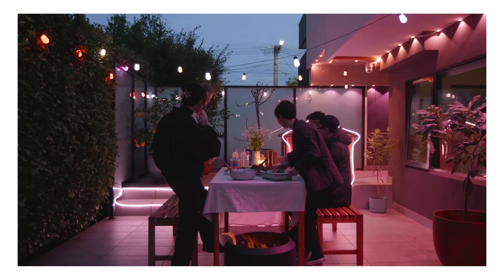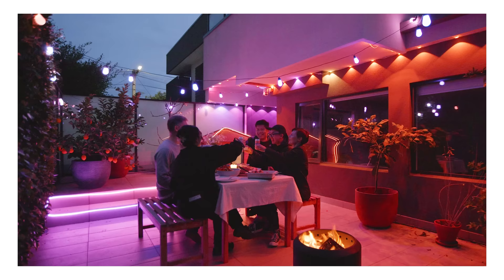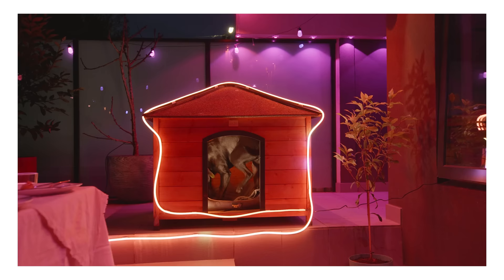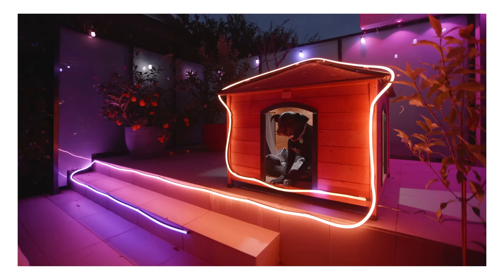We installed the permanent outdoor lights around the eaves of the roof for a cosy ambience, and string lights above the outdoor table so Lindsay can enjoy her dinner there. Lastly, we can't forget about Lindsay's bestie — with the neon rope lights, we traced them around Nachi's doghouse. She's now officially the coolest dog in the neighbourhood.